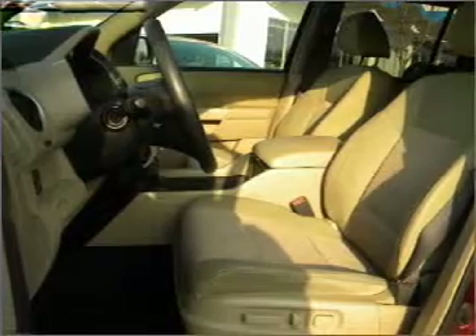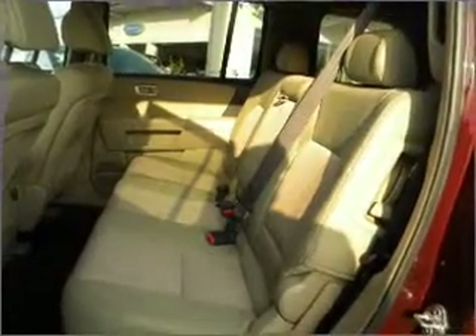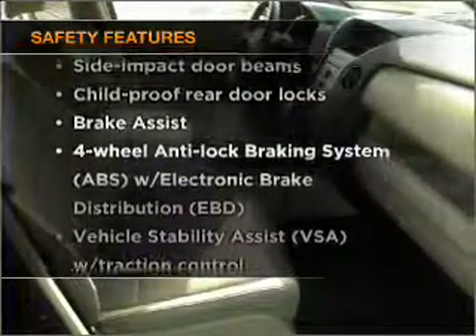Air conditioning, power door locks, power windows, power steering, cruise control, and alarm system. If safety is a high priority, rest assured knowing that these top safety components are included.